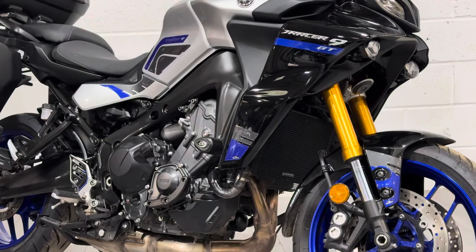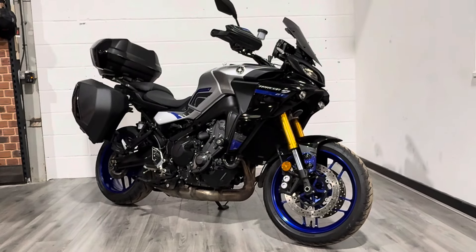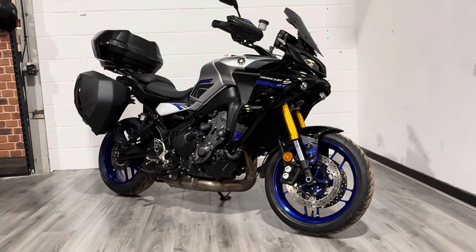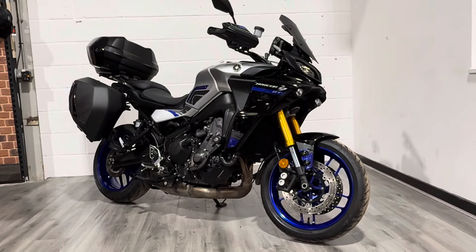Hello and welcome to the Bike Century. My name is Ben and today I'm going to be showing you around this absolutely stunning Yamaha Tracer 9 GT. The GT is obviously a trim level that gives it a much higher specification — I'll try and point that out as we go around the bike.